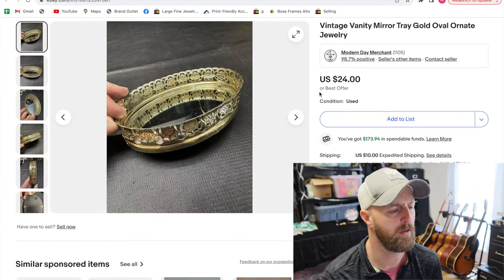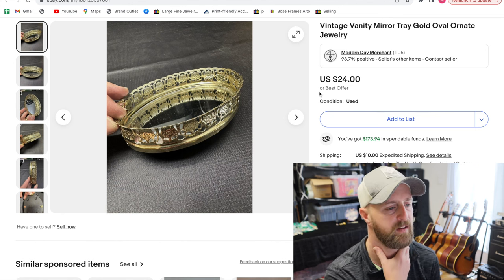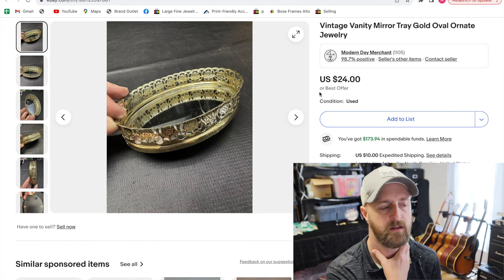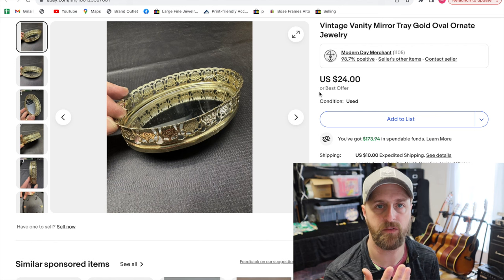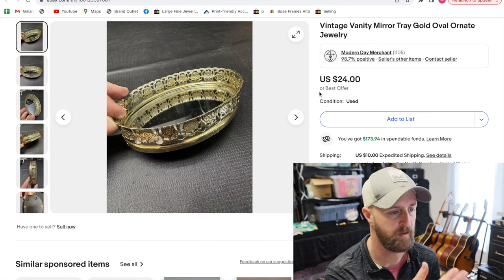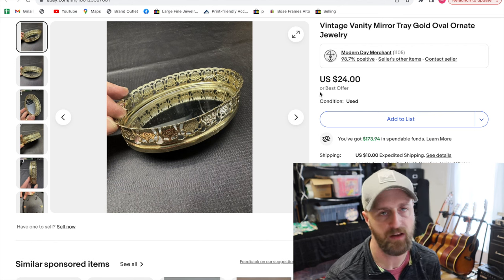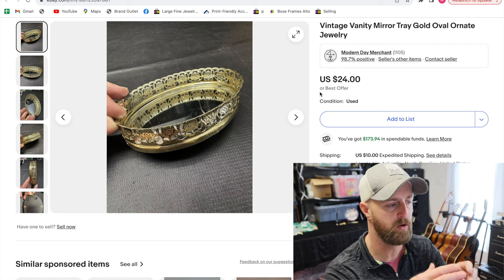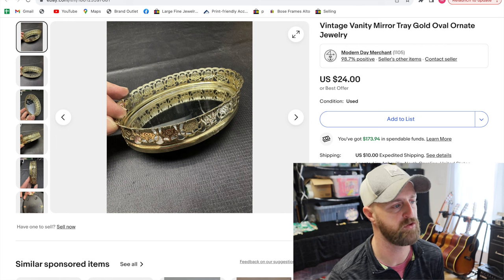I had this for a little while — it came in a box of other things I wanted. It was an absentee bid at an estate sale and the box had other stuff I was most interested in. But this did better and faster than I thought it would. It's just a little jewelry tray with a mirror at the bottom. $24 plus $10 shipping.